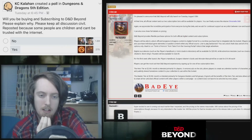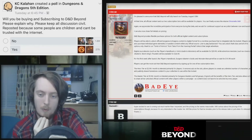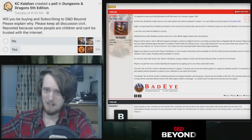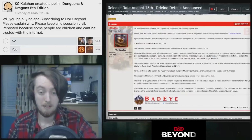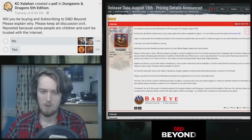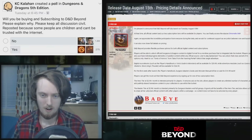It really depends on the amount that you're going to use these tools and whether you have a full group committed to using them. You basically have to commit to this platform. And for those of us who have already made a financial commitment to Roll20 by buying content there, using D&D Beyond would mean buying it for the third time.